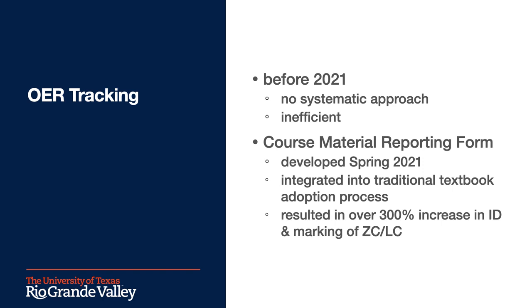Before 2021, we really had no systematic approach to this process. We kept a growing database of known affordability advocates and friends. Each semester, we sent them email requests for their ZC and LC courses, and then we sent that data to the registrar for marking. In this way, we identified around 100 courses per semester, but it was inefficient and time-consuming. So, this past spring, we developed our course material reporting form. This is a short form that we have front-loaded to our traditional textbook adoption process, and it has resulted in over a 300% increase in courses that we've been able to identify as zero and low cost.